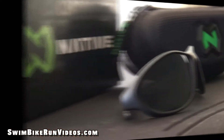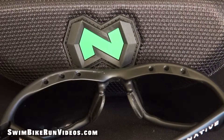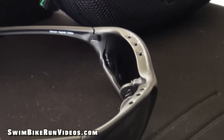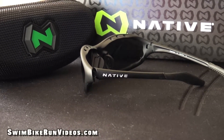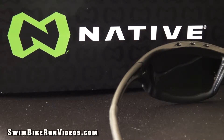Here are some more product details on the Silencer. The Silencer features Native's Snapback Interchange Lens System, exhaust vents designed to enhance air flow to virtually eliminate fog and condensation, which has been true on my bike rides, cam action hinges — a patented feature which allows the temples to quickly lock into position — and mastoid temple grip, a proprietary design feature that ensures the temple ends hug the mastoid bone behind your ears, allowing for a secure and comfortable fit.